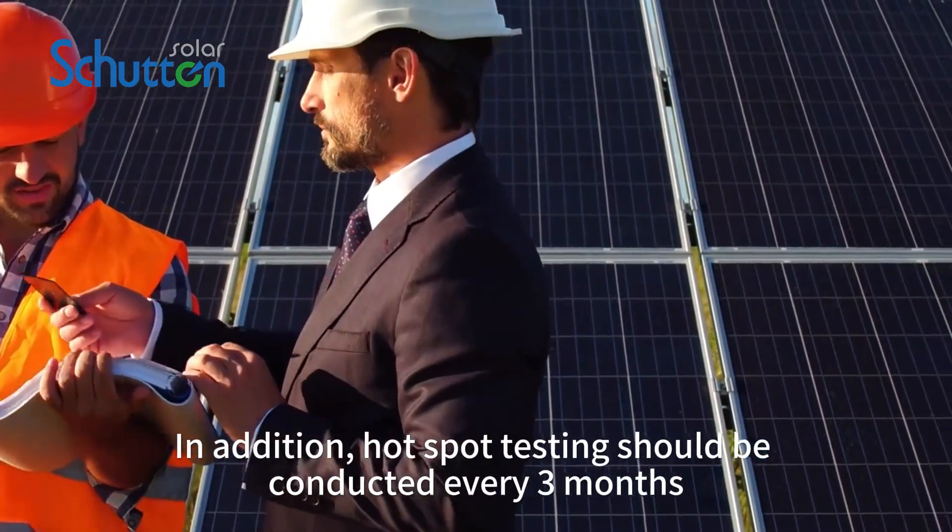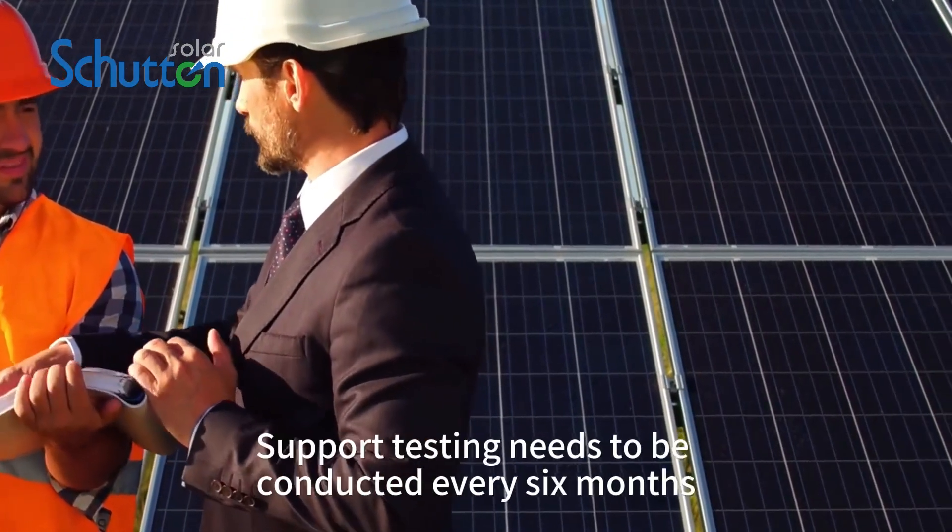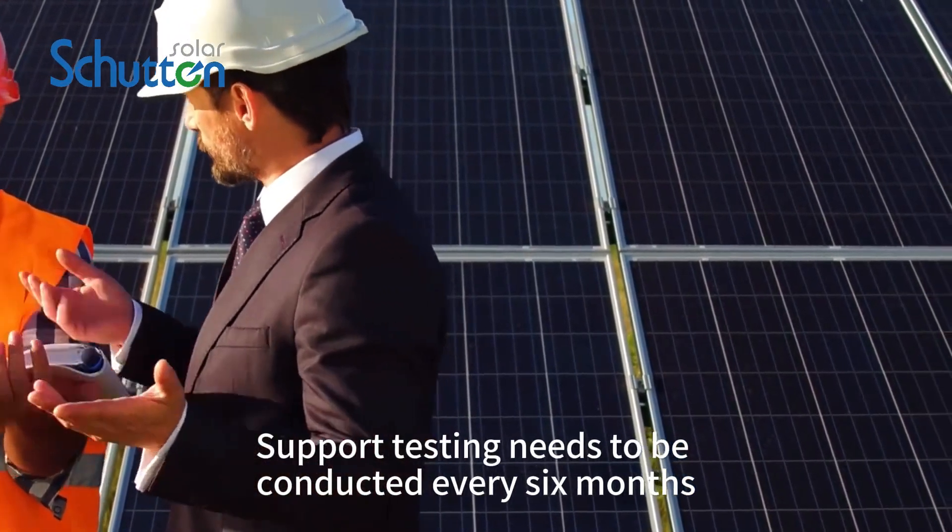In addition, hotspot testing should be conducted every three months, and support testing needs to be conducted every six months.